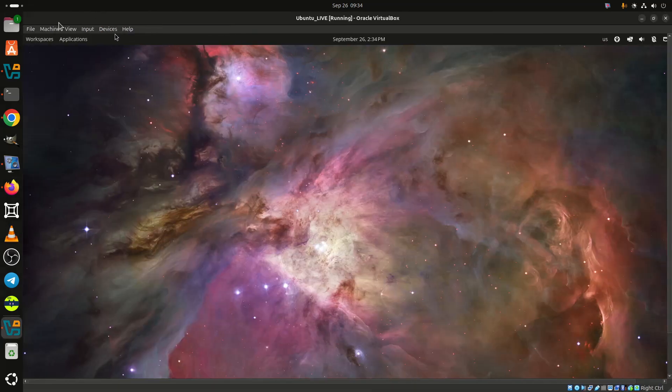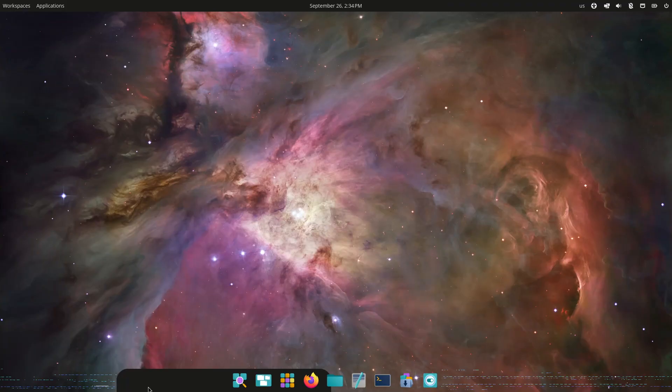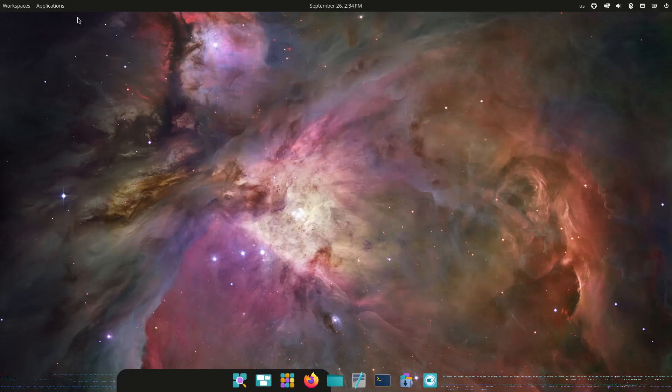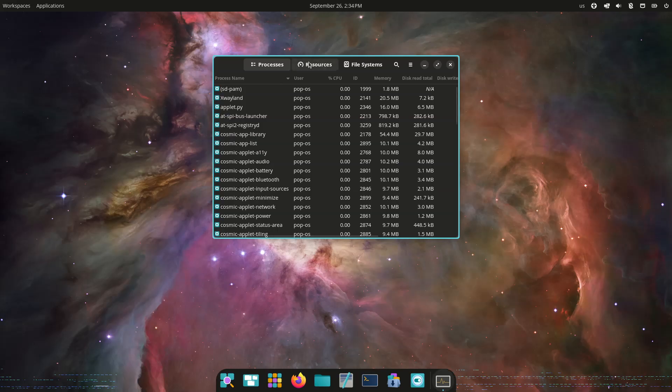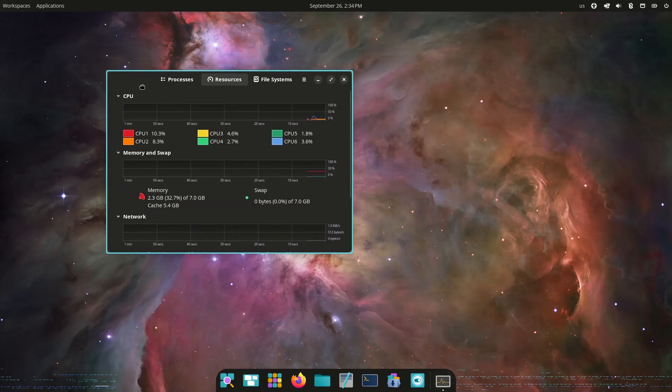It happened. System76 has announced the beta release of POP_OS 24.04 LTS, giving users an early look at what will become the next long-term supported version of the distribution. Plus, the star of the show — the beta version of the Cosmic Desktop. But let's first start with the distro itself.